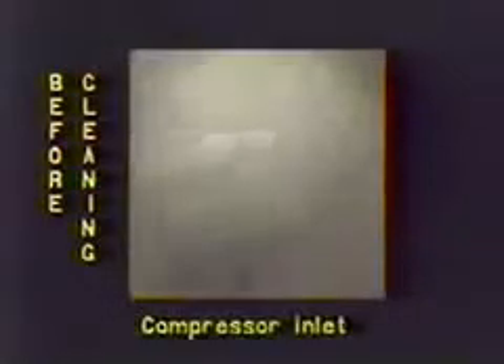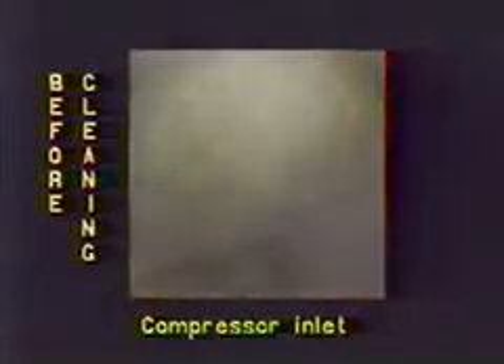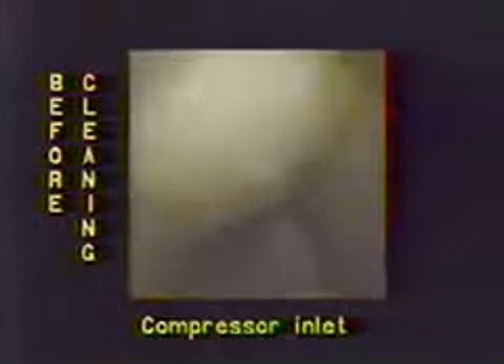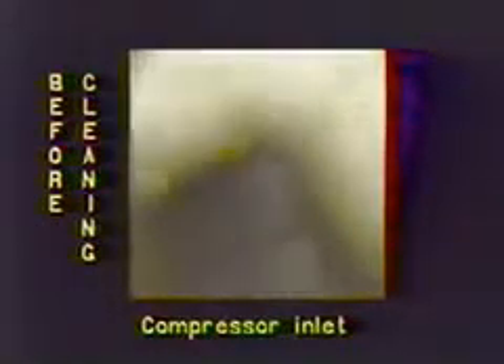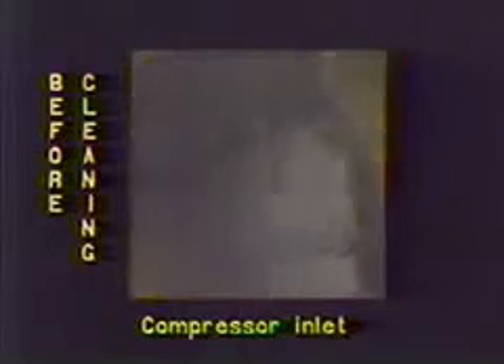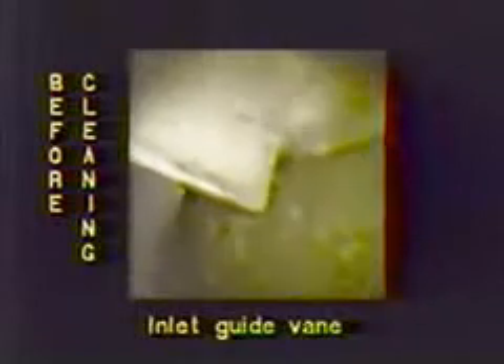7,000 RPM was maintained throughout the test. The following video shows the borescope inspection highlights. During the course of this film, you will see clips from the before-cleaning and after-cleaning borescope inspections. During each before-cleaning segment, you will see combinations of soft deposits like grease and oil mixed with salt, and very hard, baked-on deposits. In the inlet, you will notice corrosion of the compressor casing and some delamination of the sacrificial coating on the casing and rotor. Any engine exposed to these contaminants will build up soft deposits which, if not removed, will bake on over a period of time, robbing the engine of power and decreasing economy.